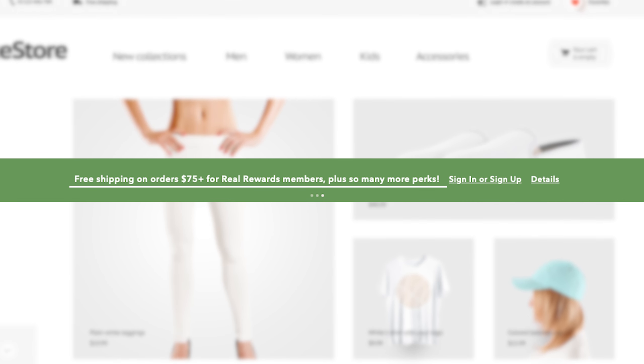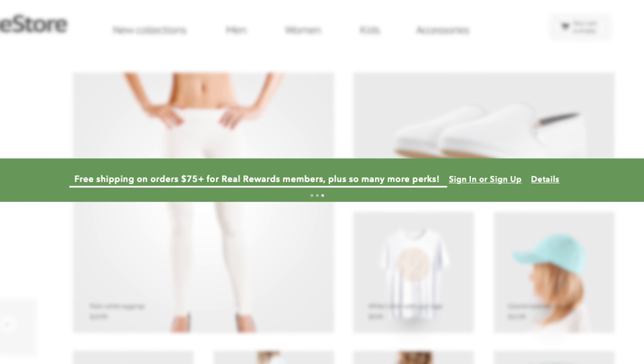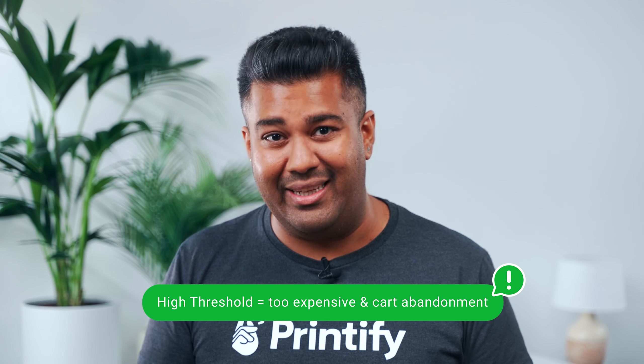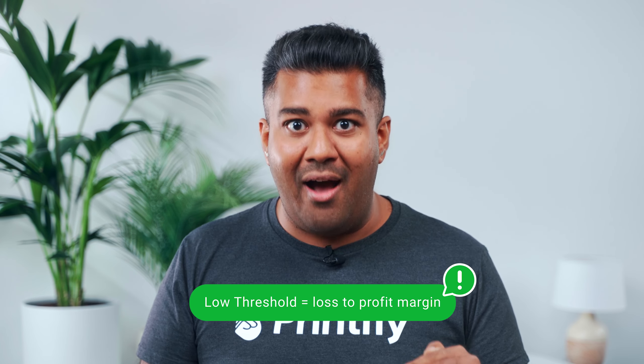The most common method of offering free shipping is by using a minimum threshold — this is when shipping becomes free only after customers spend a certain amount. This can get a little tricky because that threshold has to be priced carefully. Too high and customers won't be willing to spend that much and may give up entirely. Too low and it'll obviously leave a huge dent in your profit margins.